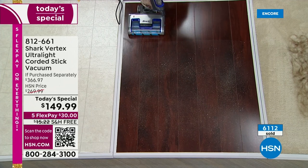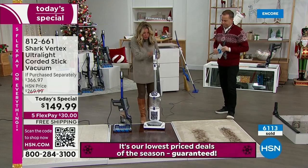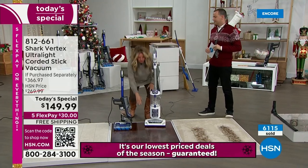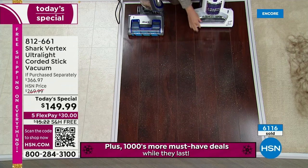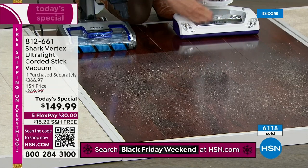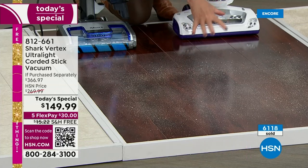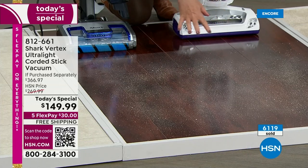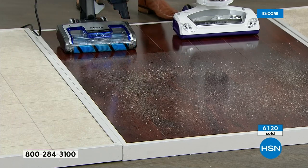I'm going to bring another Shark vacuum up here to compare apples to apples. This plastic panel up front on most vacuums acts like a bulldozer — it pushes things around and prevents the brush roll from engaging with the floor, so you can't clean up messes like this. With the Shark Vertex, we got rid of that front plastic panel.